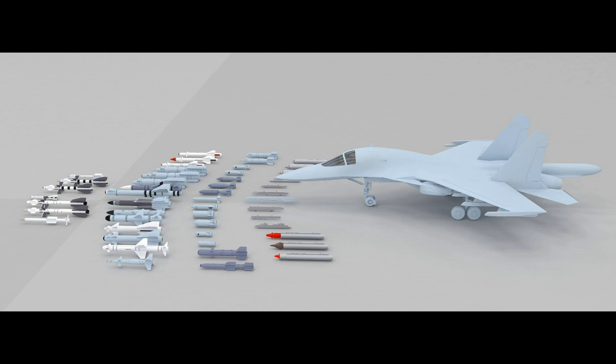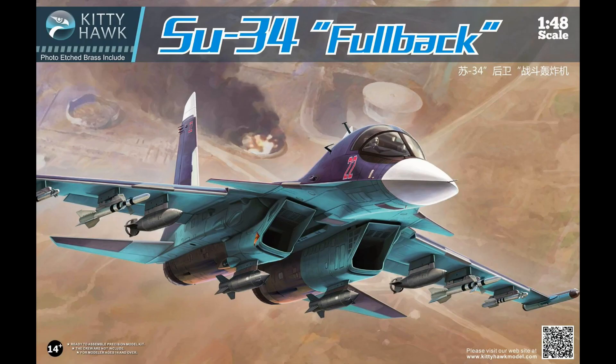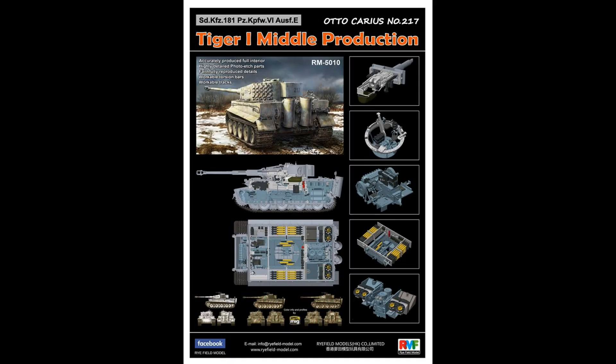Kitty Hawk, as we all know, their kits are probably not the best — a little bit shoddy, some of them have terrible fit. So even though it looks really good, it's going to be interesting to see how it builds up. It's going to be up to you to decide which way to go after you read a few reviews. I myself would like to do one but I'm going to wait for reviews before deciding which one to go for.